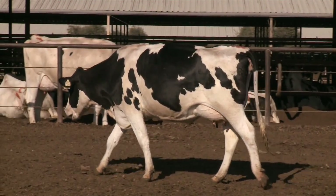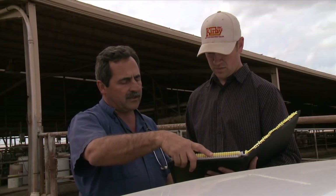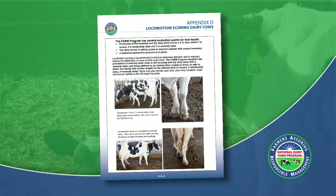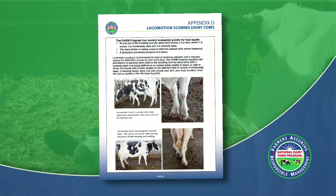The objective of this video is to review and explain the proper method of evaluating locomotion in a dairy herd. The Farm Program uses the National Dairy Farm Program's Locomotion Scoring System to evaluate herd lameness, referenced in the National Dairy Farm Dairy Animal Care Manual's Appendix D.